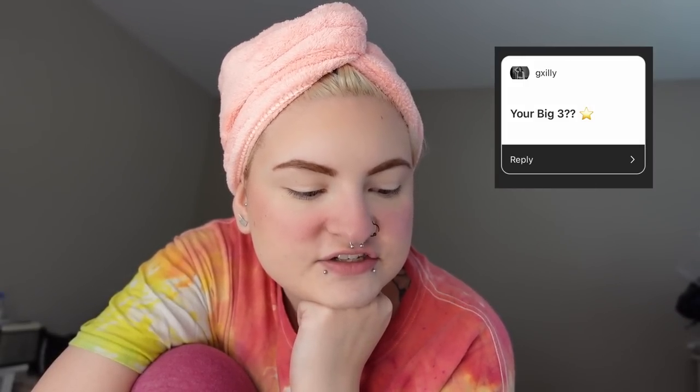Next question from GX Illy: 'Your big three.' I don't know much about star signs, but I am a Libra sun, Virgo rising, and Sagittarius moon. I just learned that a couple months ago, so I don't know the significance of all of those things. But if you're into star signs, I'm sure you're probably reading me to filth right now.